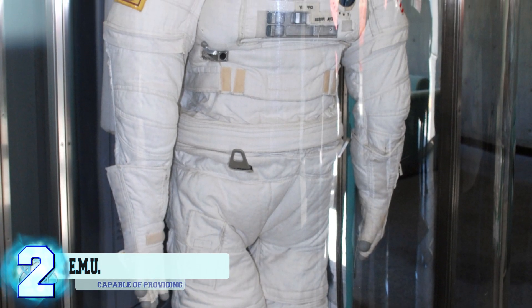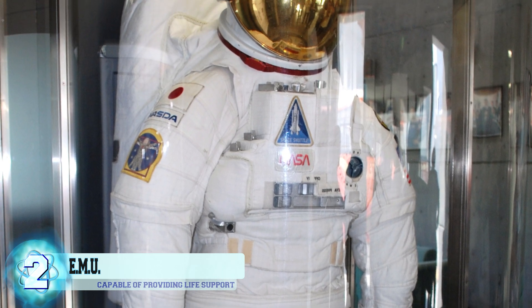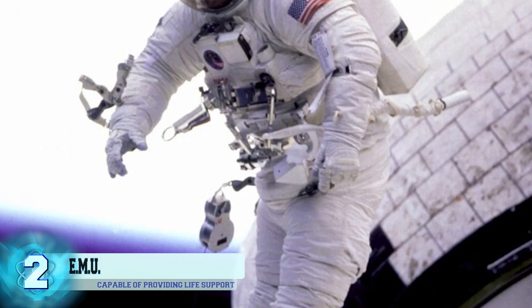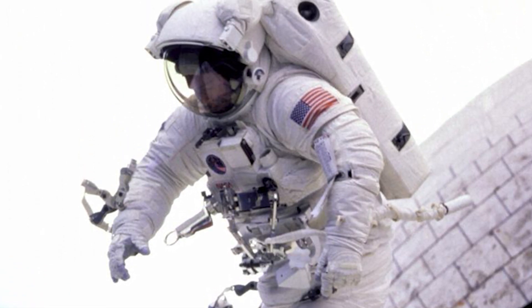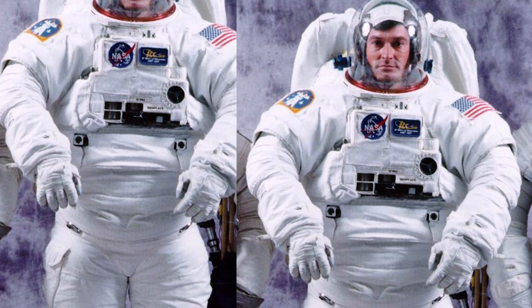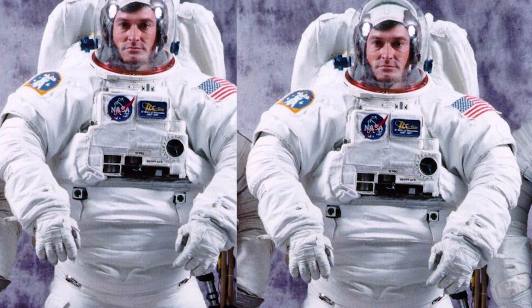Number 2: The Extravehicular Mobility Unit. The Extravehicular Mobility Unit spacesuit was first introduced in 1981, and the first of this type made its way into space the following year. The suit provides life support, mobility, communication, and protection for astronauts working in Earth's orbit. It was designed as a two-piece semi-rigid suit and is currently used on the ISS. However, it will be replaced with the new Z-Series in the future.